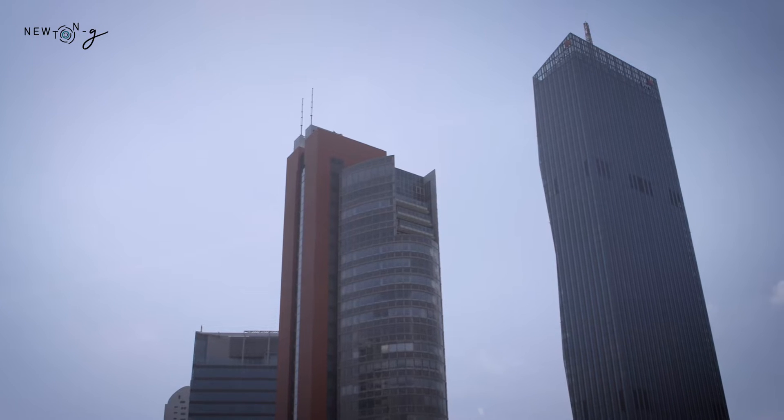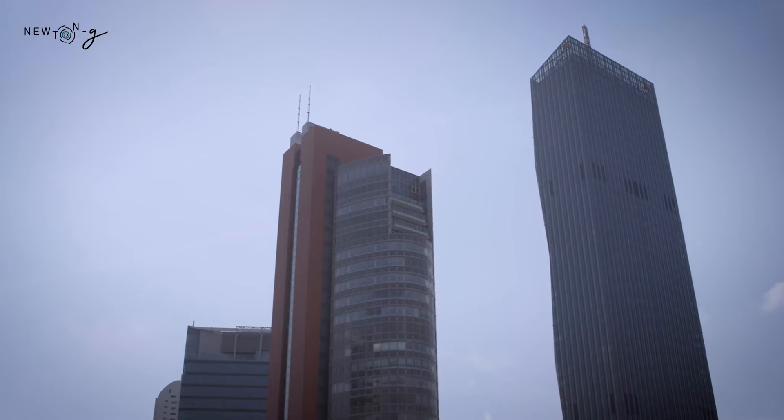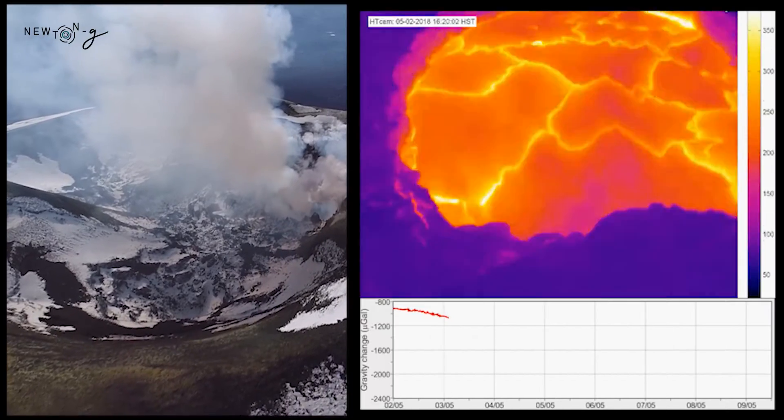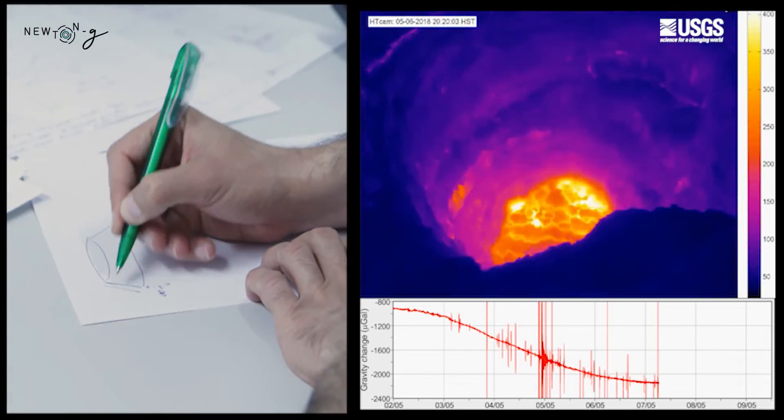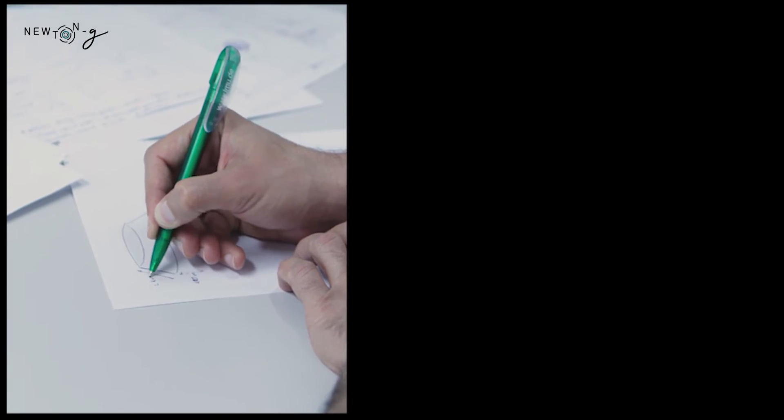I worked with gravimetry on different volcanoes like Etna. Etna is a volcano that may give you different kinds of activity — explosive activity, very strong explosive activity with lava fountains, and at the same time lava flows. So you have a really wide range of activity. Mount Etna is very well monitored, so when you develop new instrumentation you want to cross-check your findings using traditional instrumentation and see if they match, using parameters from seismics and deformation data.